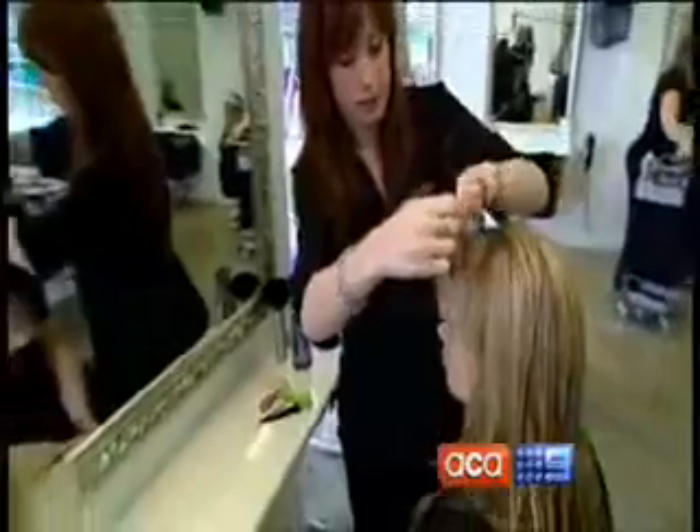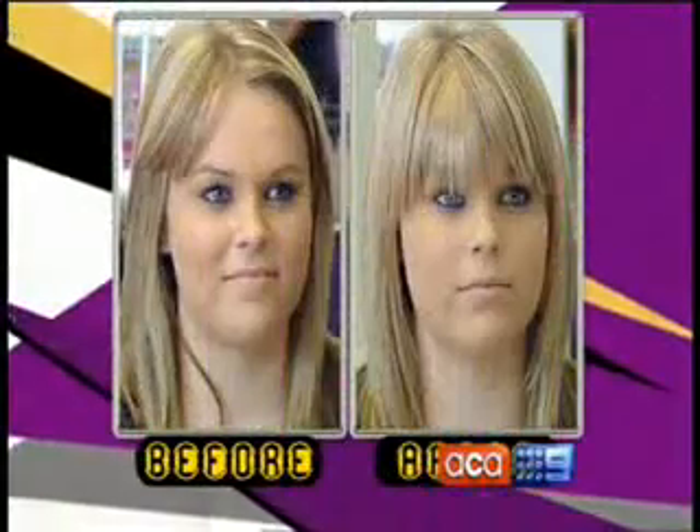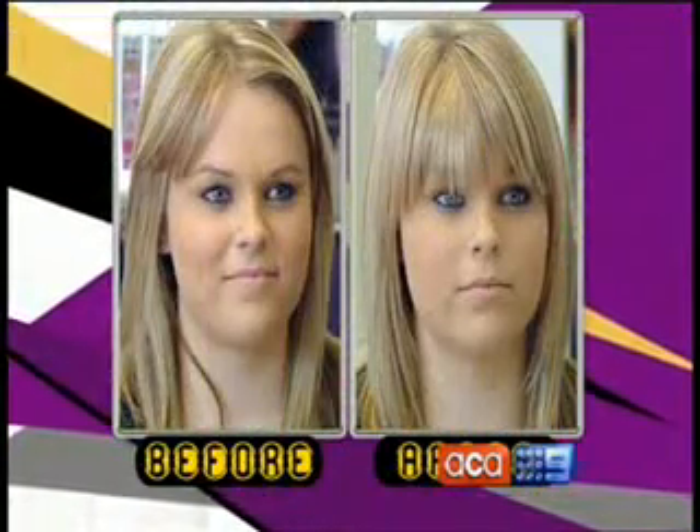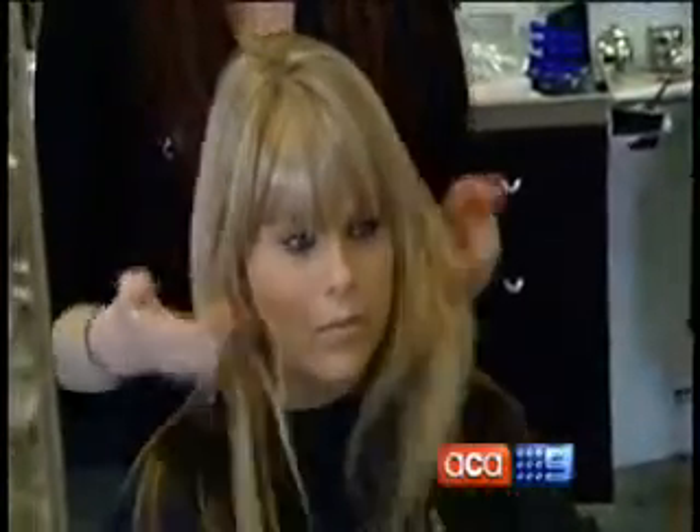Bronte volunteered to try out one of the fringes. In a matter of seconds, it changes her whole look. I like it because it makes my hair thicker without having to get my own hair cut — it's a completely different look to what I would usually have. You'd never know that she has a hair piece in her hair, and she hasn't even had to have her natural hair cut.